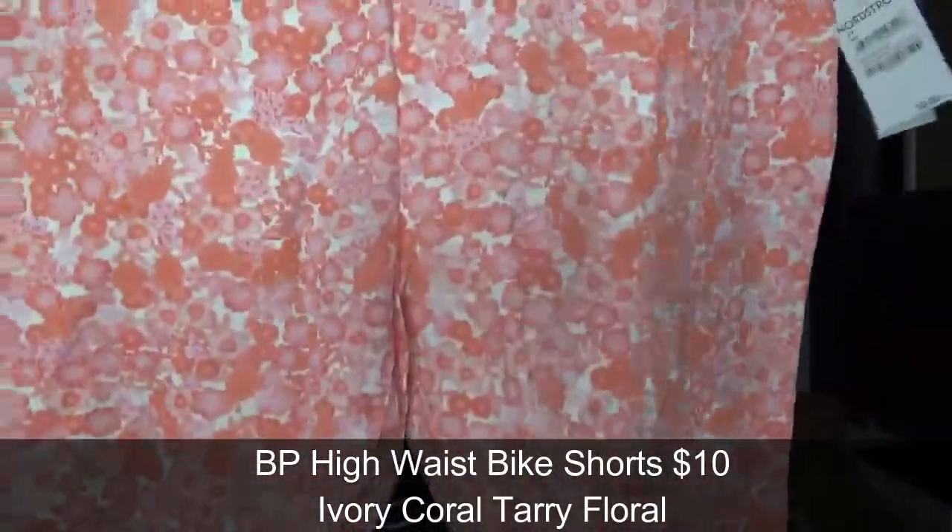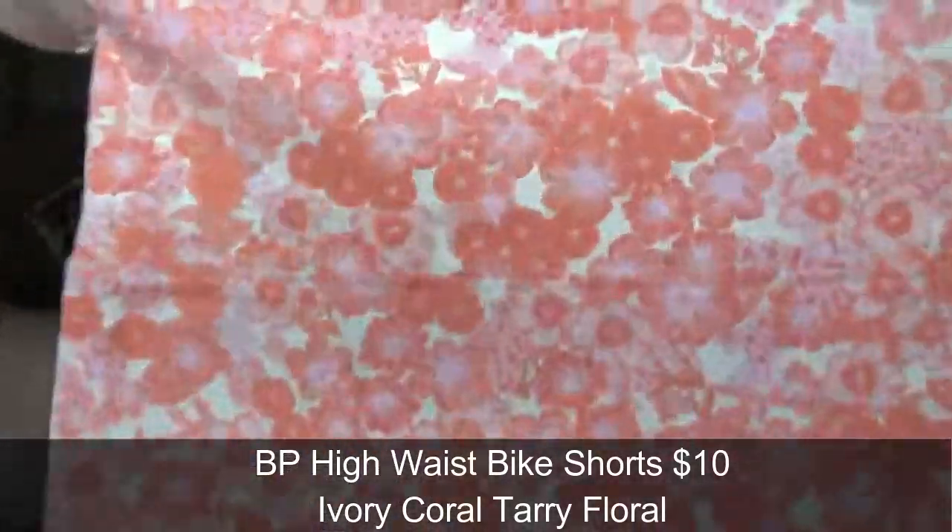Next item appears to be bicycle or exercise shorts in a pretty floral pattern. They're lightweight — lighter than some I've seen. They are by BP, which is Nordstrom's house brand — Brass Plum. I used to wear that a lot when I was young, living in Seattle and shopping at Nordstrom's.